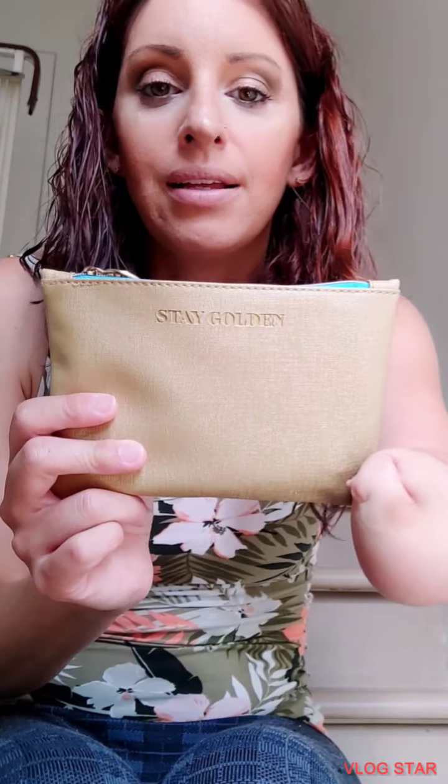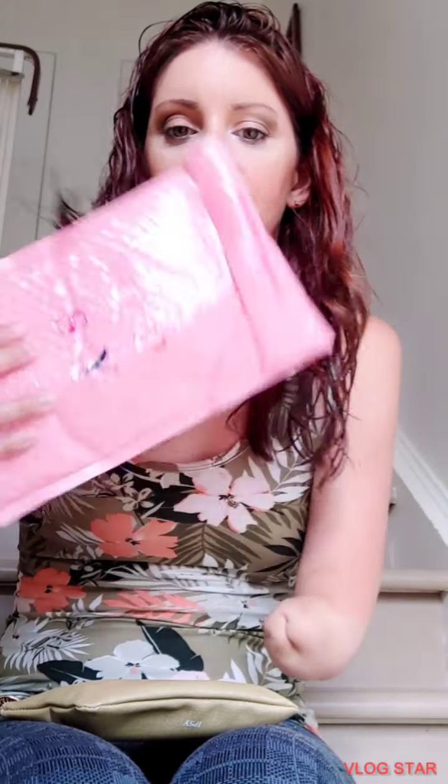Hi guys, welcome back to my channel. Today I'll be unboxing an Ipsy Glam Bag. I haven't made any videos with Ipsy in a while because I couldn't afford it — I had to pay some bills. So it was a rough few months but now I'm back. So we're going to hop right to it.